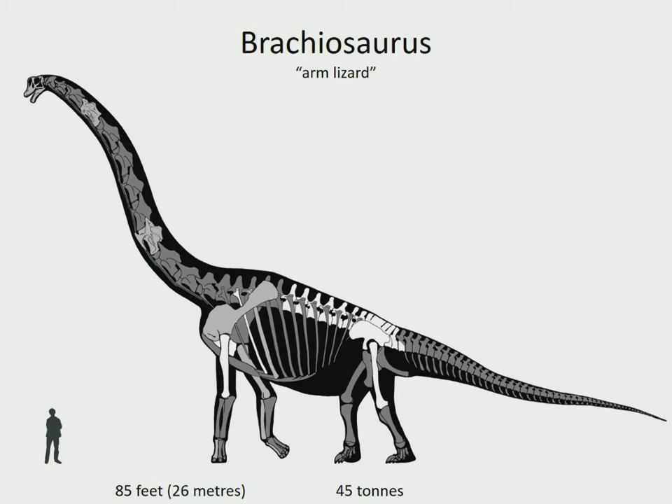Brachiosaurus is one of the largest and tallest dinosaurs ever discovered. It weighed as much as eight modern elephants. With a vertical neck and longer front legs than hind legs, it stood 43 feet - 13 meters - tall, so it could easily eat the highest leaves from the tallest trees. It too lived in the USA in the late Jurassic, 154 to 153 million years ago.